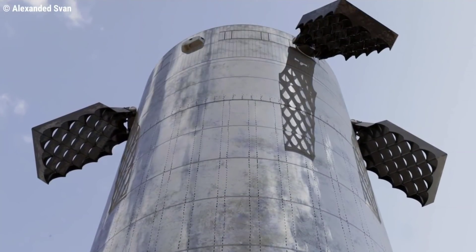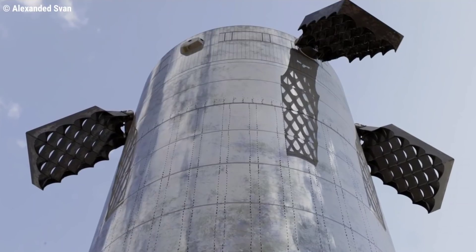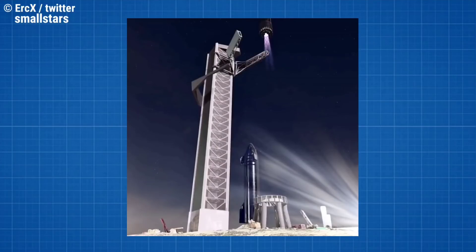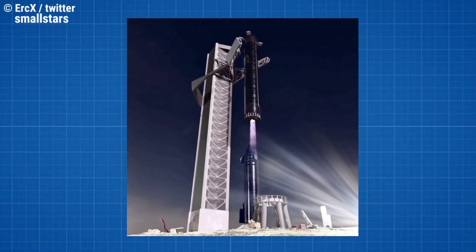The Super Heavy booster will be caught with load points just below the grid fins, and shock absorption is built into the tower arms. "Since the tower is ground side, it can use a lot more mass to arrest the booster's downward momentum," Musk described in April.